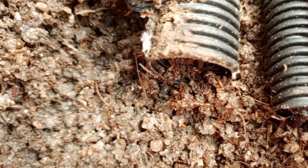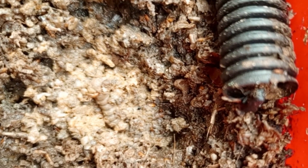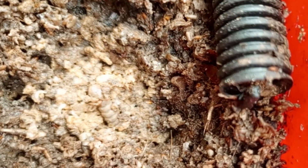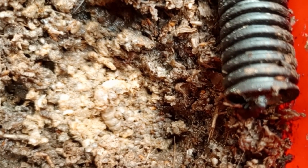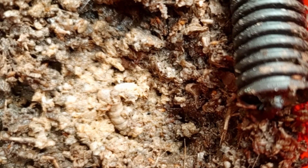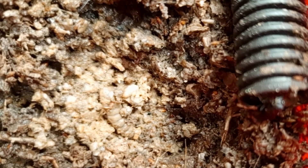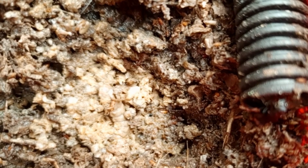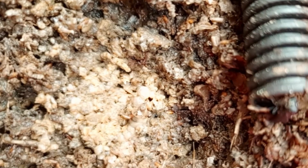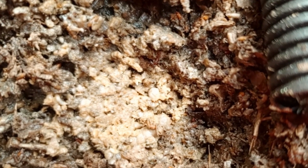Black soldier fly can also provide biosecurity measures, since it helps manage animal manure and reduce pathogen loads, contributing to improved biosecurity and animal health. BSF larvae can convert low-value waste into high-value products with remarkable efficiency, making them an excellent example of circular economy principles in practice — this can be recorded as a resource efficiency use.